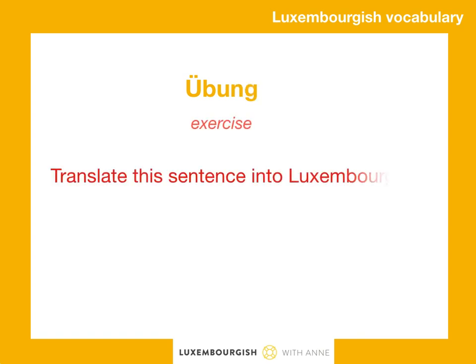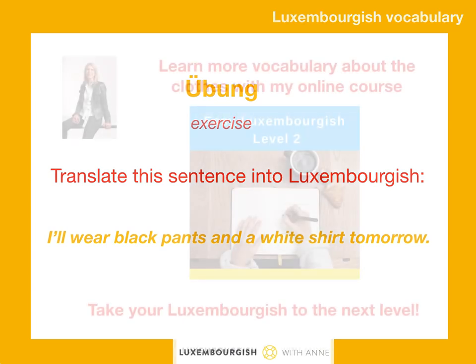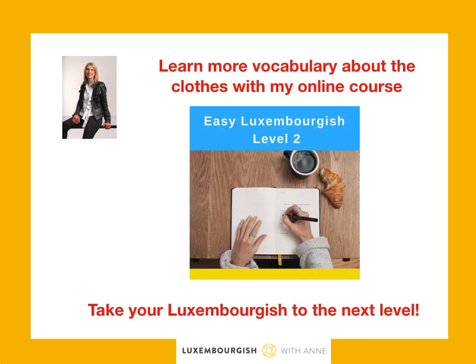Great! Let's finish this short video with Übung — exercise. Try to translate the following sentence into Luxembourgish: I will wear black pants and a white shirt tomorrow. Write your answer in the comments below this video. And with my online course Easy Luxembourgish Level 2, you can learn more vocabulary about clothes.